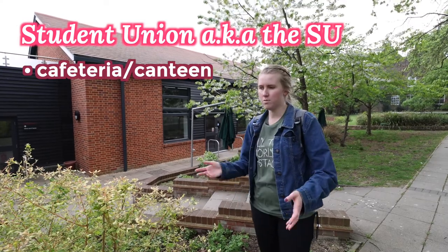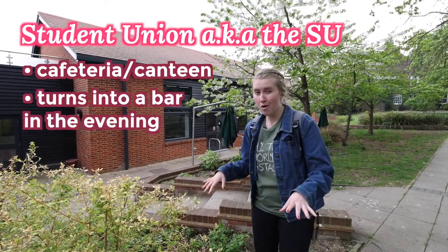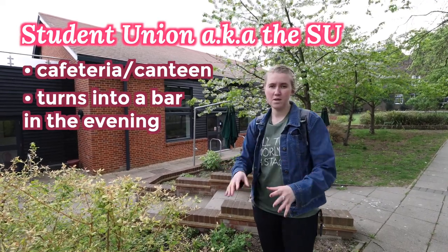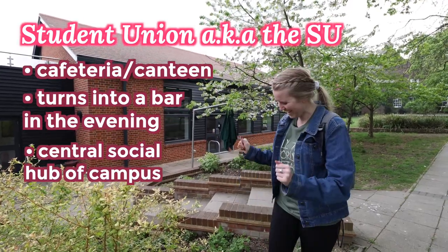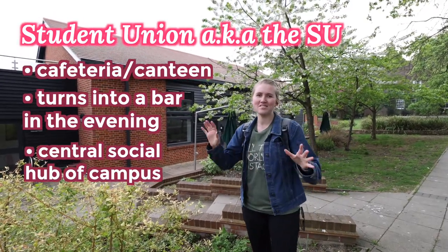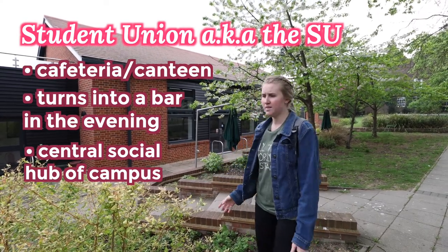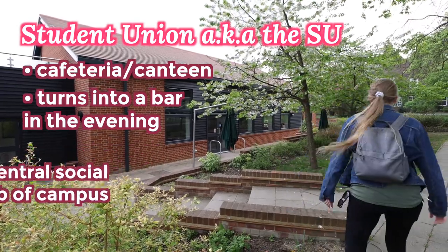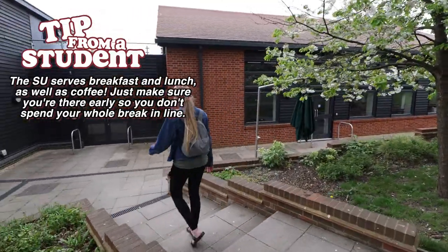You can get some snacks here like chips or drinks. In the evening, it actually turns into a bar, so if you're into that, that's available to you. This is the place where most people congregate because it's got chairs and tables, couches, a TV, a foosball table — tons of fun stuff. That's the main hub of campus. They also serve breakfast and lunch.